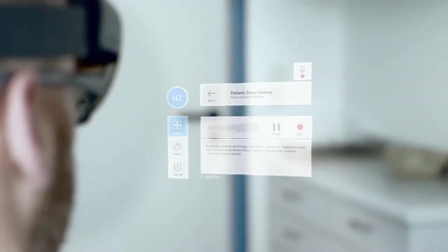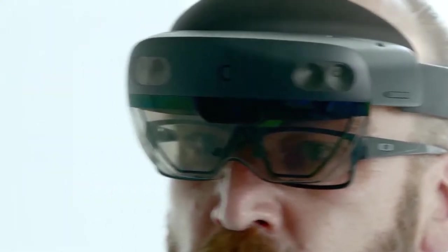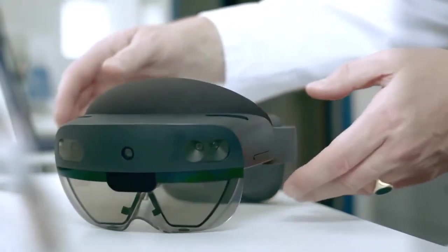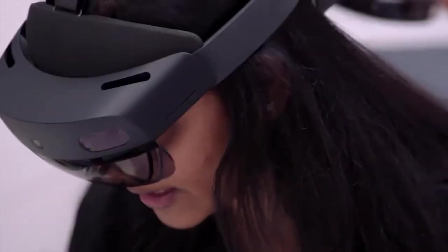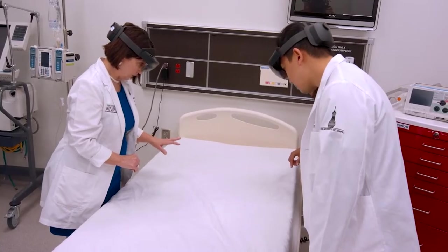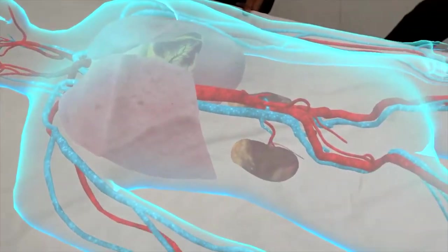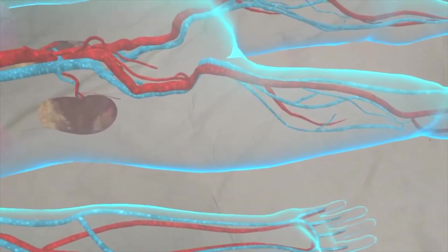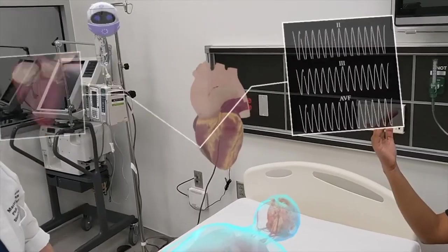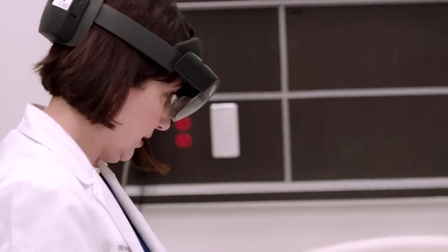AR technology allows clinical knowledge, skills, and expertise to be shared remotely in real time, ensuring that the recipient, patient, and staff can receive timely information from the physician's administrative team. Medical staff can perform tasks more accurately and efficiently, allowing them to serve more patients with a higher standard of care. AR can also enhance patient education or pharmaceutical products by visualizing complex instructions through 4D holograms. AccuVein is a great example of an augmented reality app for healthcare — a product that allows visualization of patients' veins.